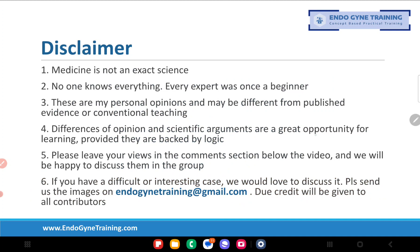Our standard disclaimer: medicine is not an exact science, and these are my personal opinions. They may be different from conventional teaching, but if you have a difference of opinion, I'd love to hear from you. Please leave your comments in the comment section below the video.